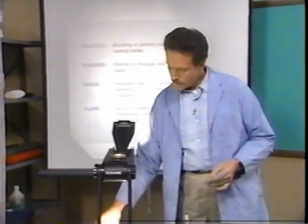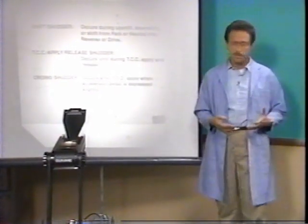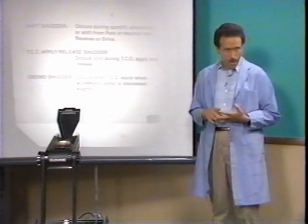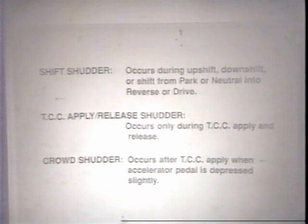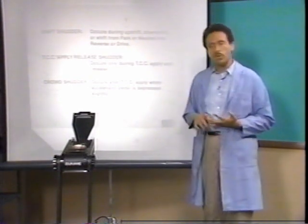Let's look at three different types of shutter. Shift shutter occurs during upshifts, downshifts, or shifts from park or neutral into reverse or drive. Likely causes are over-aggressive band applications or grabbing clutch plates. Torque converter apply/release shutter occurs only during TCC application or release. The primary causes are sticking TCC apply valves or regulator valves, internal leakage, or a mechanical problem with the TCC unit. And TCC crowd shutter occurs after the torque converter clutch is applied and the accelerator pedal is depressed slightly, crowding the engine. The main causes are leaking fluid past turbine shaft or accumulator piston seals, the TCC solenoid O-ring, or the valve body gaskets.